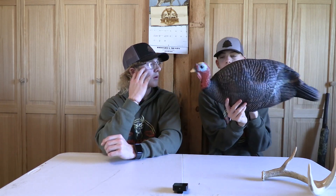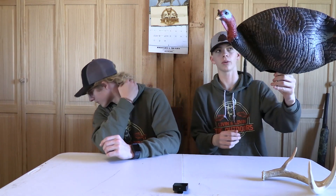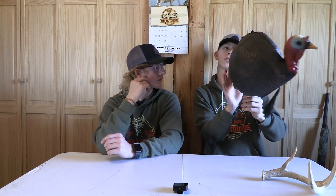The decoys I use — I got these for Christmas. I cannot remember the brand name, but they are foldable tricky decoys. This is not a strut, it's just a walking tom decoy. It has a beard hanging down and stakes that I already attached to one of them. It just stakes in the ground really easily, and even the wind could push the decoy around and make it look more realistic.